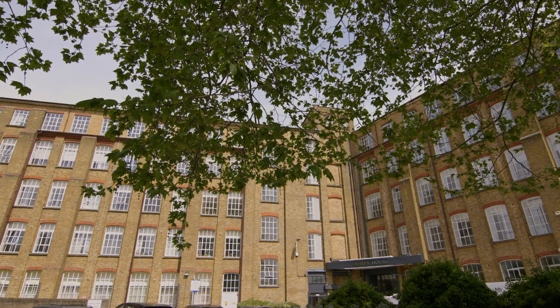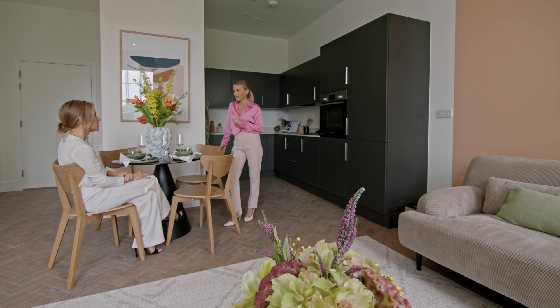Ashby House — a place to call home, a place that will secure your investment.